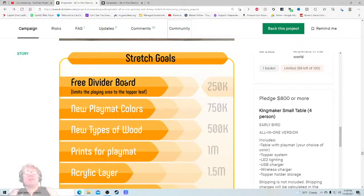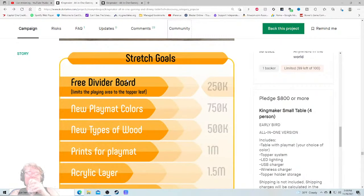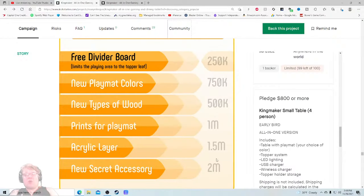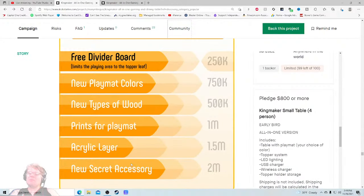New play mat colors, new types of wood, print for play mat, acrylic layer, new secret accessory at the two-million-dollar mark — and we are sitting at $37,000. This is most definitely what I like to call putting the cart in front of the horse. You're showing me what happens when we get to one million, nine hundred thousand, and sixty-two thousand more dollars — I don't need to know that.